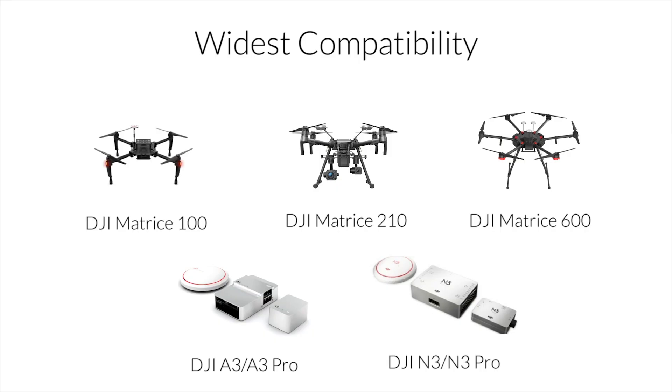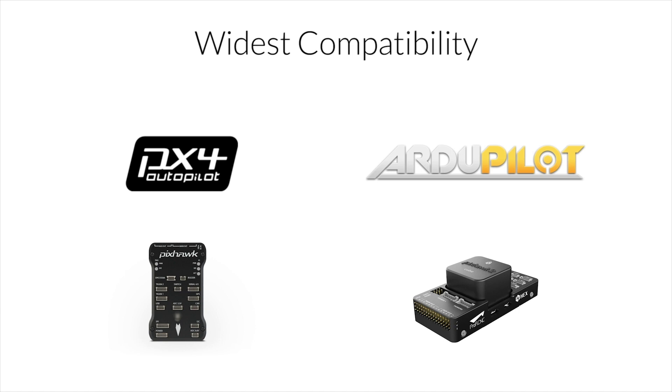FlightDoc is compatible with a wide range of systems, such as DJI Matrice Series, A3, N3, PX4, ArduPilot, and Pixhawk-based drones.